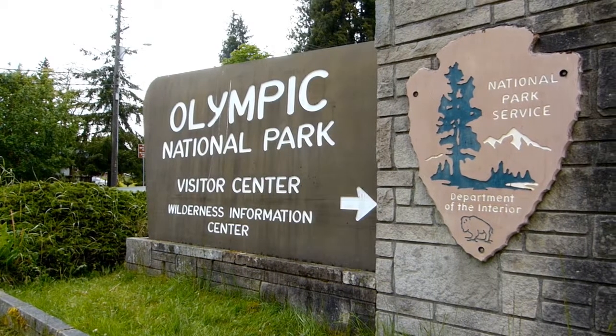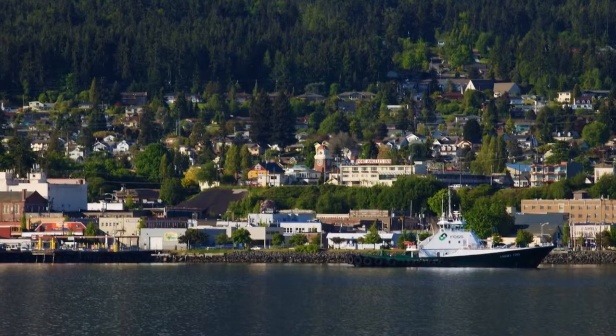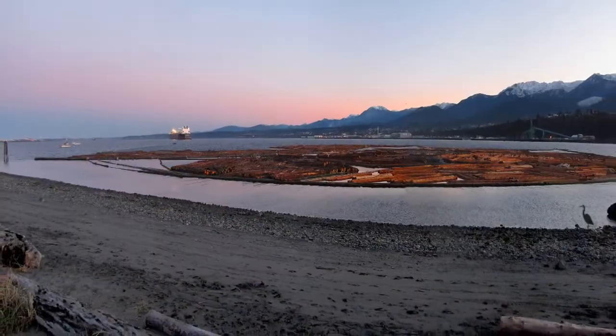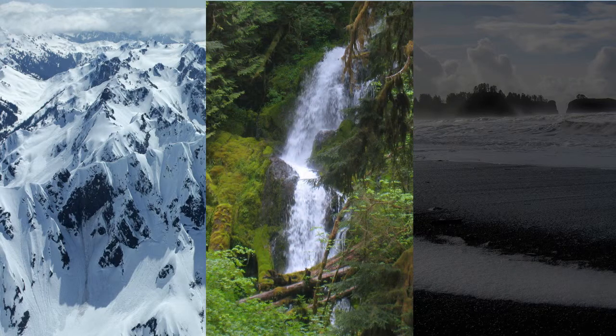Olympic National Park is one of the most unique and diverse natural areas in the world. Staying in Port Angeles allows guests to explore the park's three distinct and magnificent natural environments: glaciered mountainous high country, lush temperate rainforest, and rugged coastline.